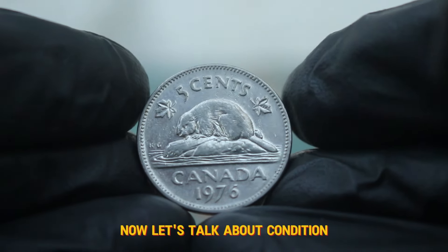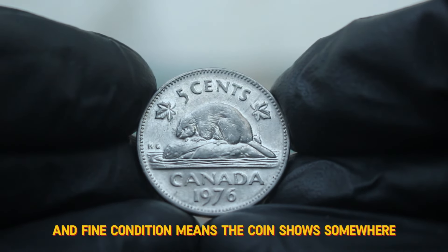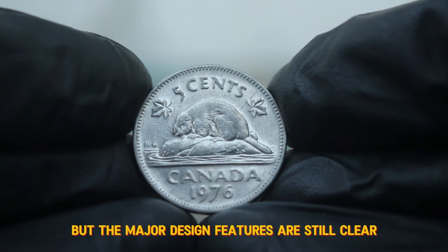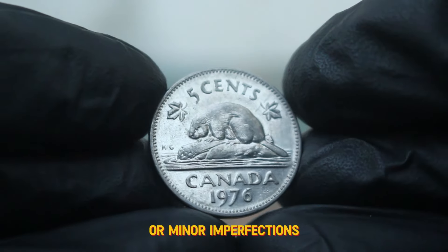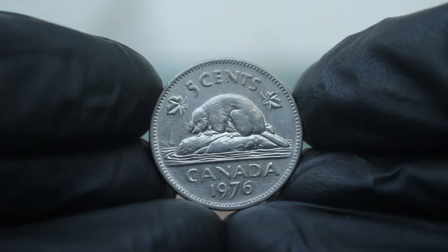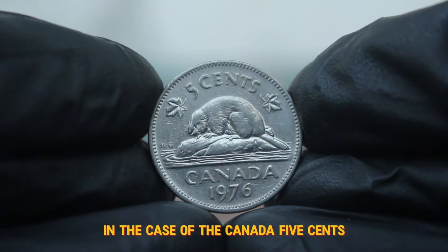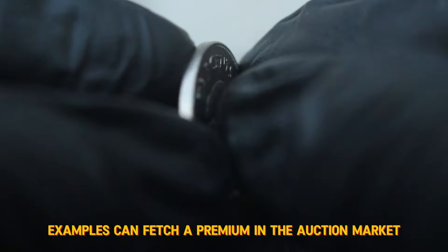Now let's talk about condition. Coins are graded on a scale, and fine condition means the coin shows some wear but the major design features are still clear. A fine condition coin may have some scratches or minor imperfections but should still maintain its integrity. In the case of the Canada 5¢ 1976 large date, fine condition examples can fetch a premium in the auction market.